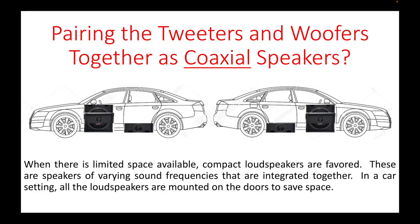In a car setting, all the loudspeakers are mounted on the doors to save space. For example, the front doors have a tweeter and a woofer mounted on the same position — hence the word co-axial — while the rear doors only have mid-range speakers.